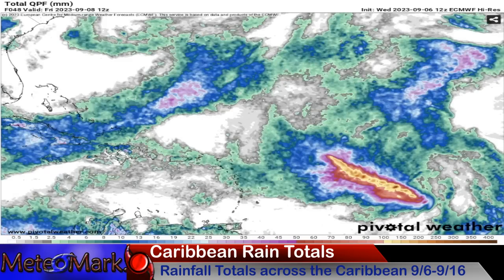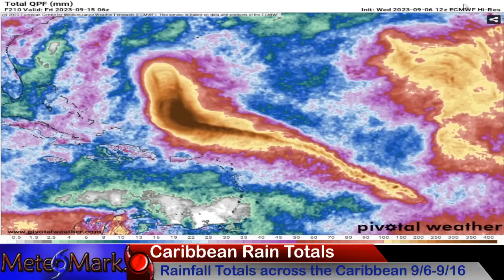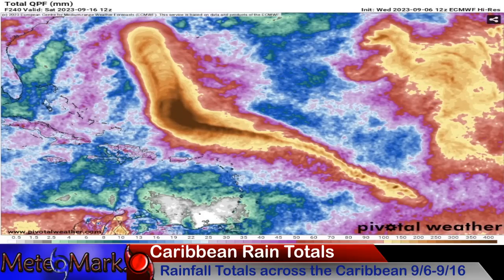Looking at how closely Lee is going to occur to the Leeward Islands — you're still going to get some outer bands from this, anywhere from 40 to 60 millimeters, about two to two and a half inches of rain.